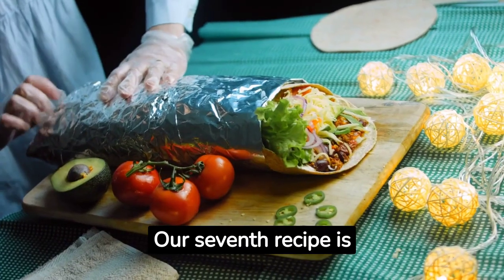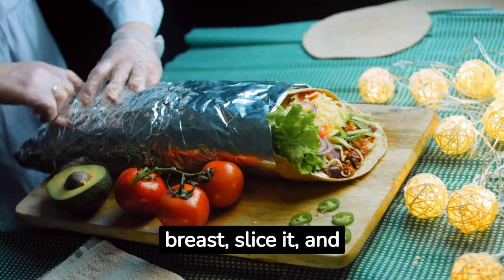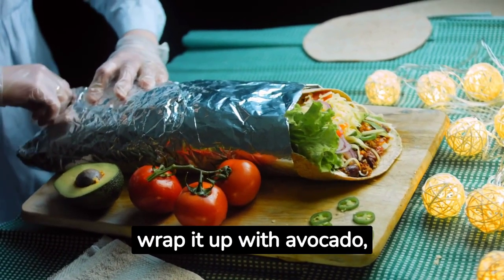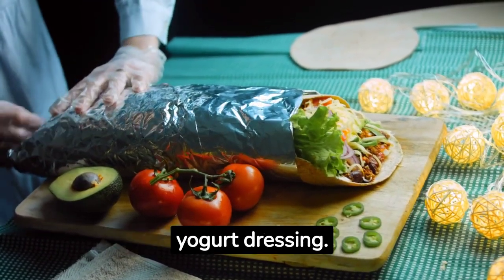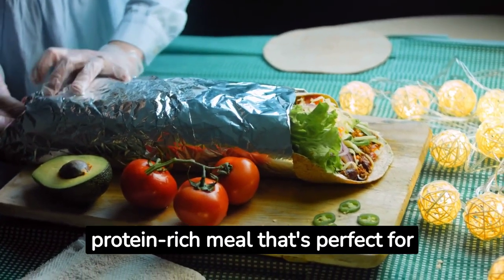Our seventh recipe is a chicken avocado wrap. Grill a chicken breast, slice it, and wrap it up with avocado, lettuce, and a drizzle of Greek yogurt dressing. It's a filling, protein-rich meal that's perfect for lunch or dinner.